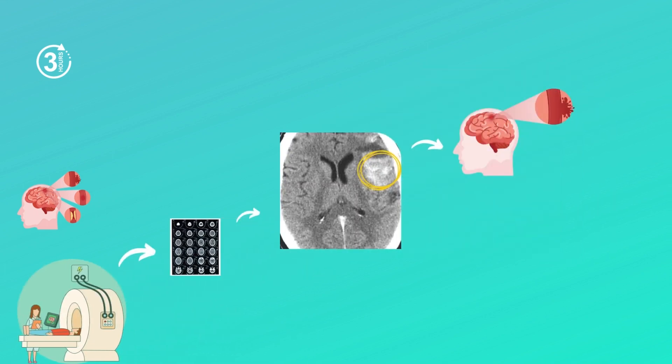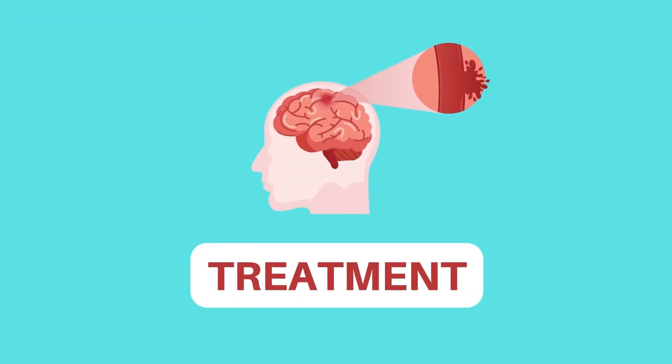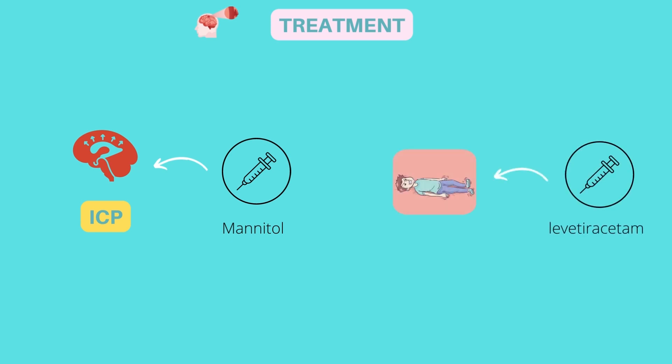Once you confirm the hemorrhage on the CT scan, immediate measures must be taken to avoid complications. The treatment depends on the location of the stroke and the severity of complications. One major concern is increased intracranial pressure due to persistent bleeding in the brain. The injection of mannitol, an osmotic diuretic, is given intravenously. To avoid seizures, anti-epileptic drugs such as levetiracetam should also be given.